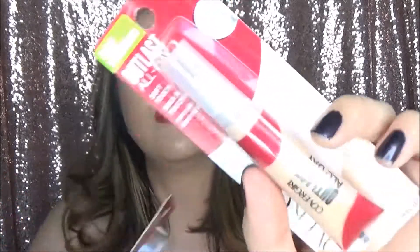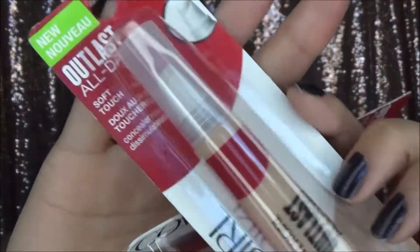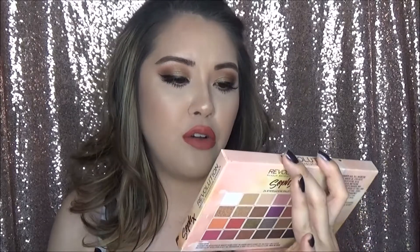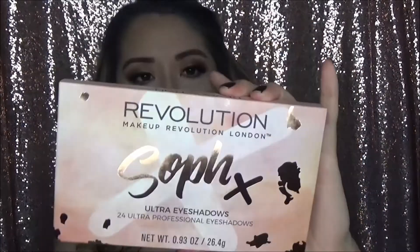I got it in the color Fair and Light to Medium. I was really curious because if you look at the applicator through the packaging, it's like a little sponge — that's what the sponge applicator looks like. I'm not really one of those people who likes that kind of applicator, but I'm really curious. I feel like a lot of people really like the Outlast collection from CoverGirl, so I figured why not — I'll give it a go.